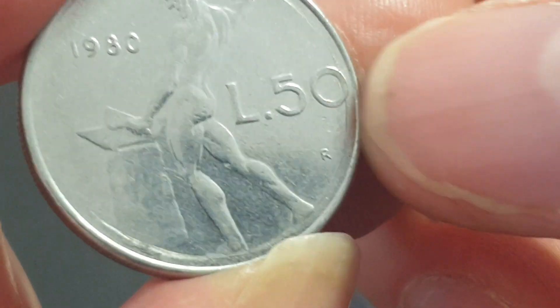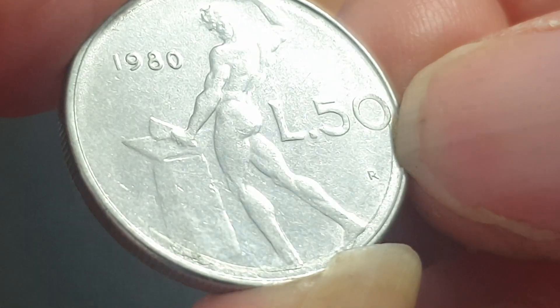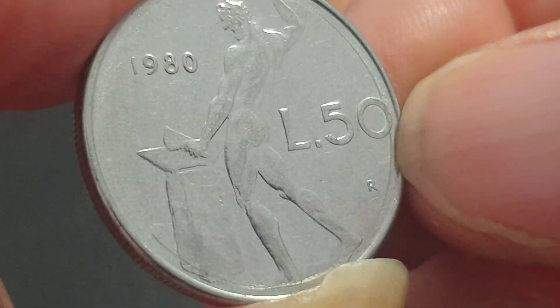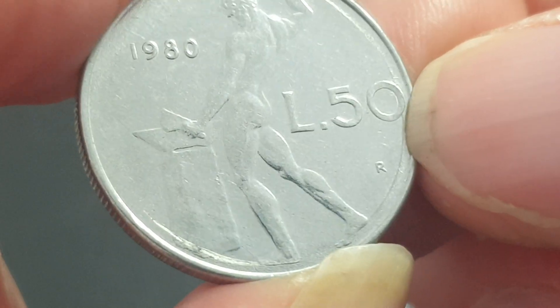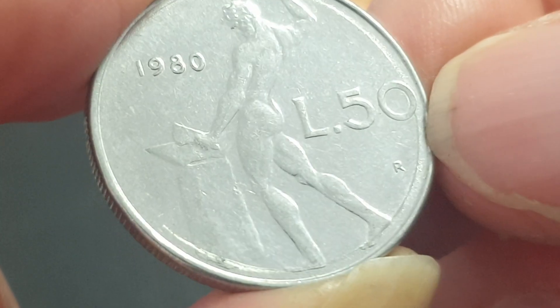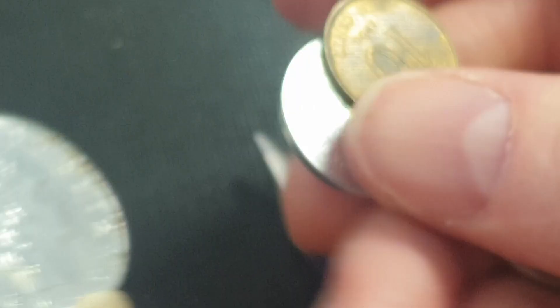This is a 50 lira from 1980 — a man with a hammer on an anvil, so there's a blacksmith — that's metallurgy. Not too sure who that is on this side, but it's quite a common coin.